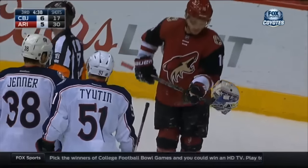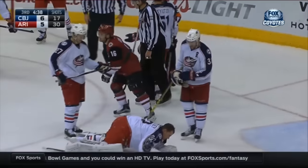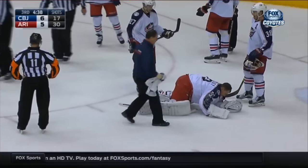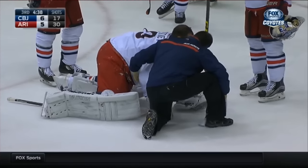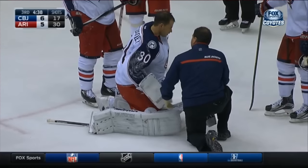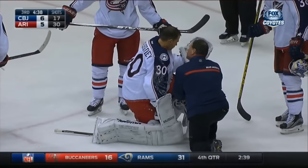How about the wheels of Max Domi! McElhaney is still not sure where he is — he thinks he's back in Columbus right now. He stands tall and makes the save, and takes a big hit. Helmet goes flying.